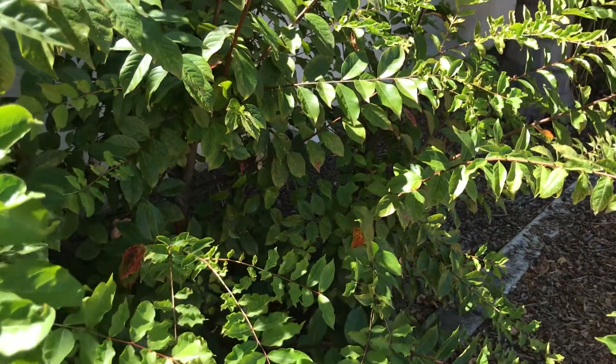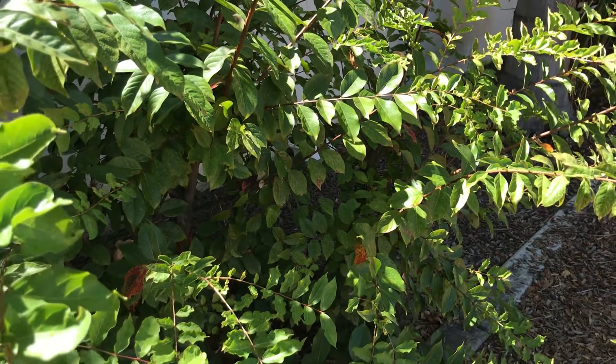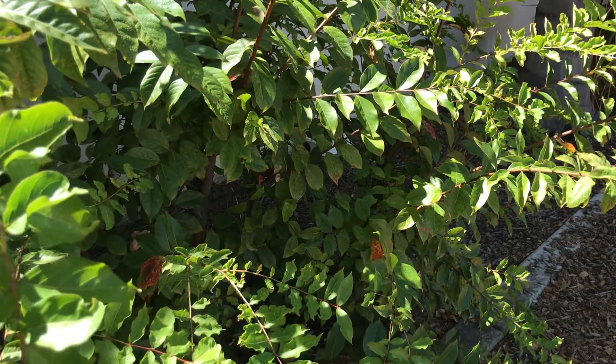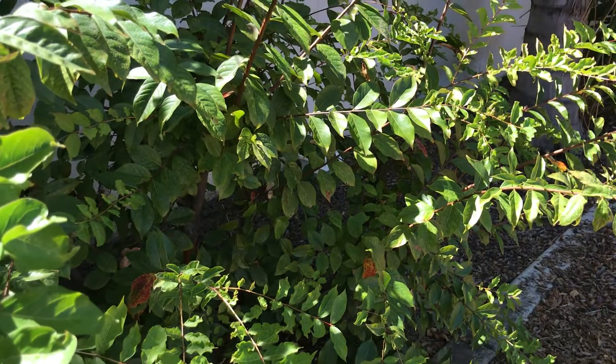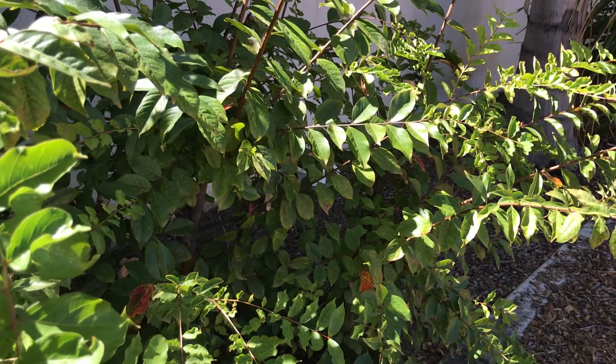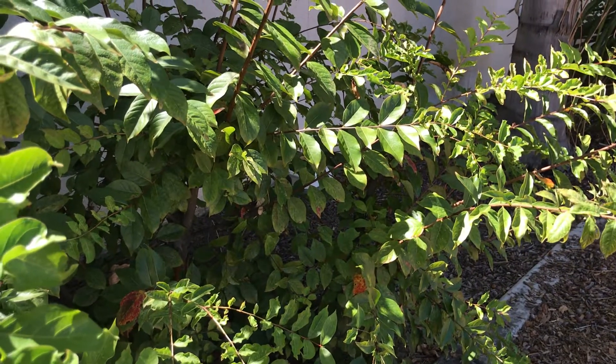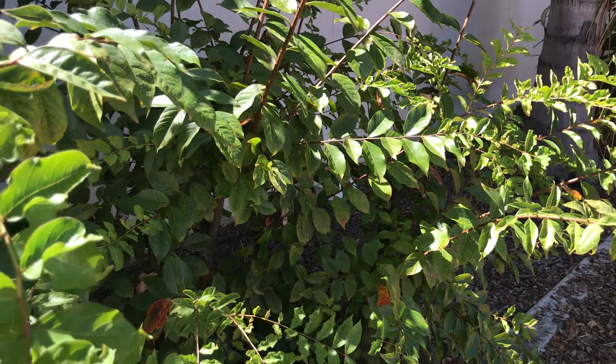Good afternoon everybody, this is the Outdoor Briar once again with a video. It is a Saturday afternoon, somewhere around three o'clock. I've had a wonderful day spent part of my afternoon on a state pipe adventures.